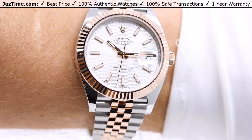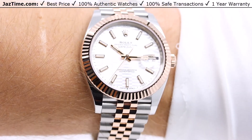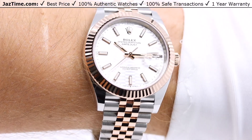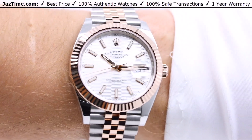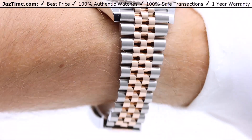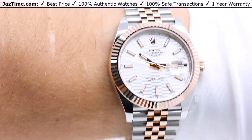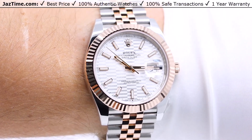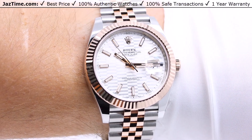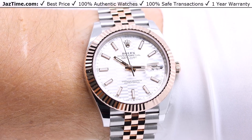My thoughts on this watch: I love the rose gold and steel combination — it looks fantastic. With the jubilee bracelet, fluted rose gold bezel, and silver dial, it's a fantastic watch. The silver keeps it low-key, but the fluted bezel adds just enough spice. To me it hits all the right spots, and for the price, I really think you can't beat it.